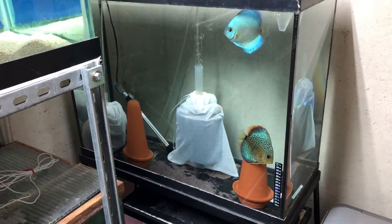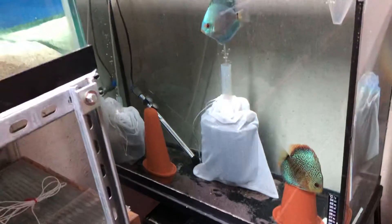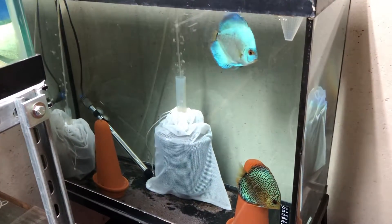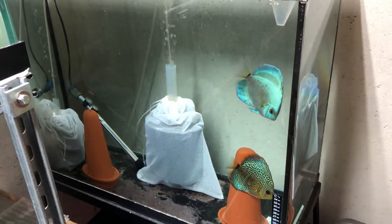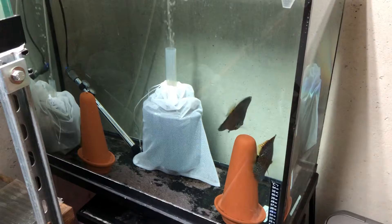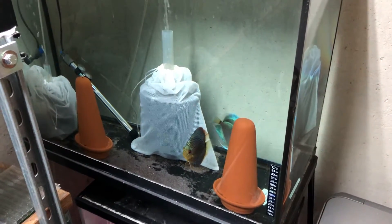Hey guys, want to do an update on the 37-gallon with the discus pair. The discus have been doing a really great job — they're breeding, they're eating well. The problem I'm having right now though is whenever the fry get to free swimming, at first they eat them right away. Now they're doing a pretty good job of turning their bodies dark and trying to get the babies to stay with them.